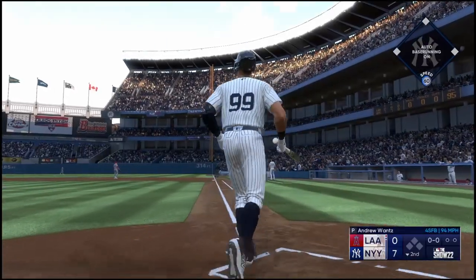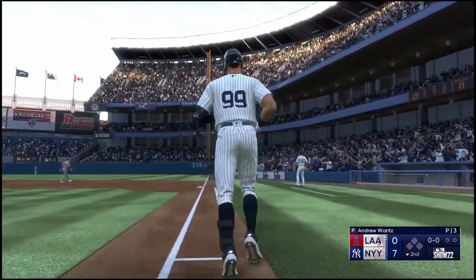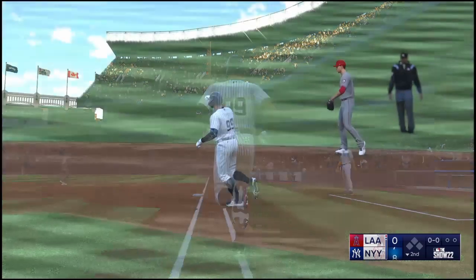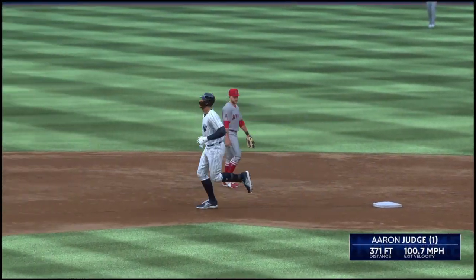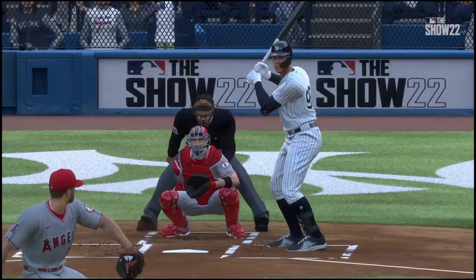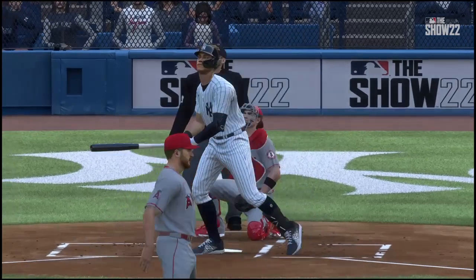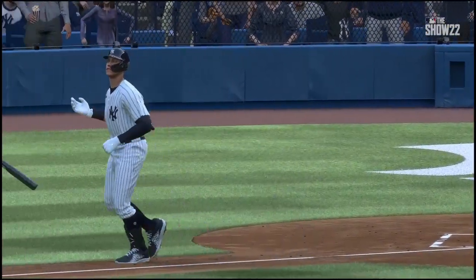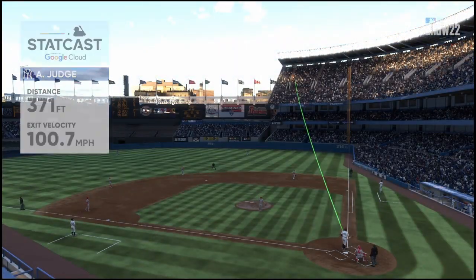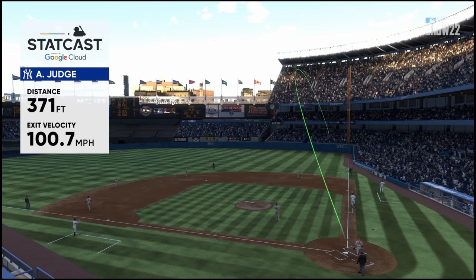Now it's Aaron Judge up to the plate — this one is smashed down the right field line, way back there, fair and gone. Aaron Judge leaves the yard and they add a run — it's 8-0. Back-to-back-to-back home runs. These guys look so dominant right now. If this was basketball, that opposing team would call a timeout to try to slow down this offense.